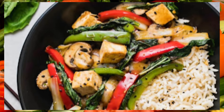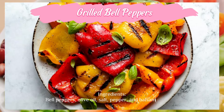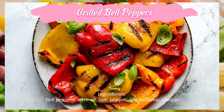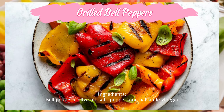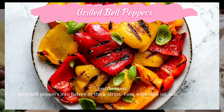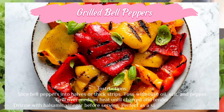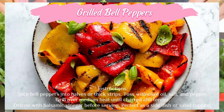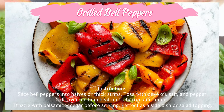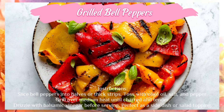Grilled bell peppers — ingredients: bell peppers, olive oil, salt, pepper, and balsamic vinegar. Instructions: slice bell peppers into halves or thick strips. Toss with olive oil, salt, and pepper. Grill over medium heat until charred and tender. Drizzle with balsamic vinegar before serving. Perfect as a side dish or salad topping.